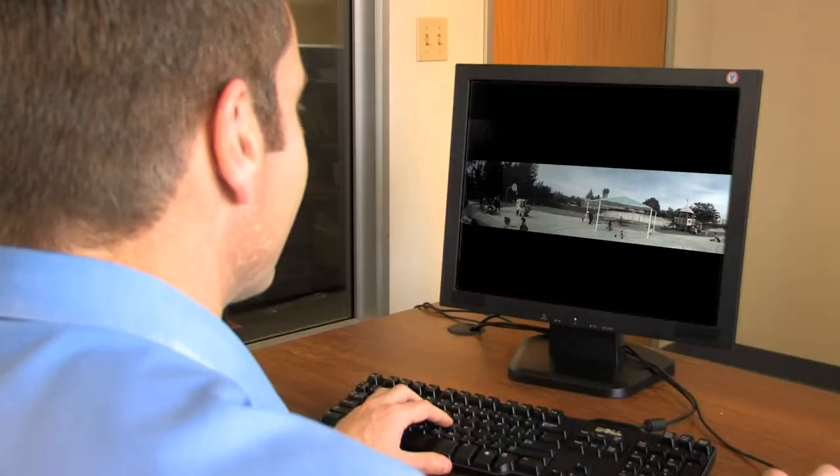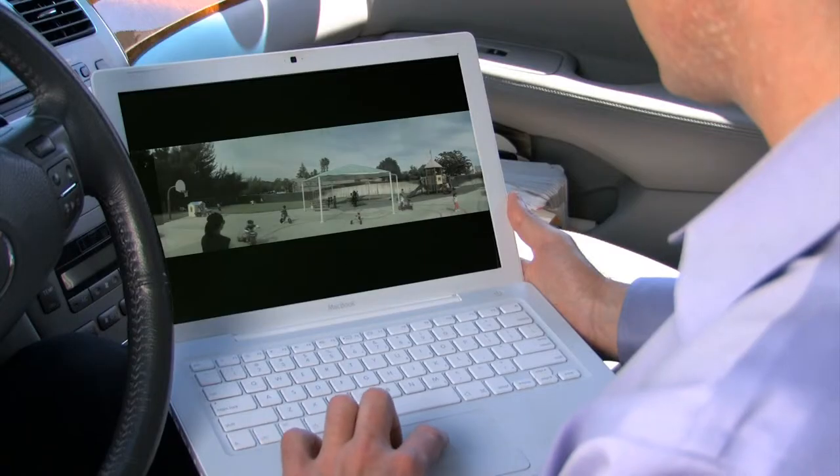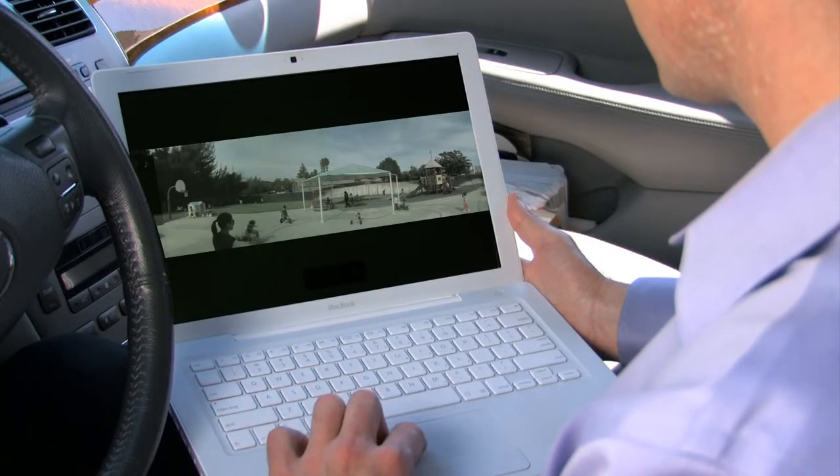For coverage when and where it matters, always see the big picture live on any viewing platform, as our video streams scale automatically for different display settings.